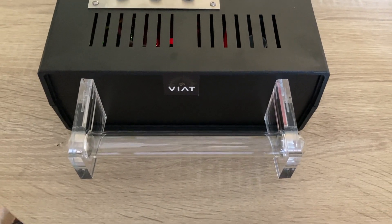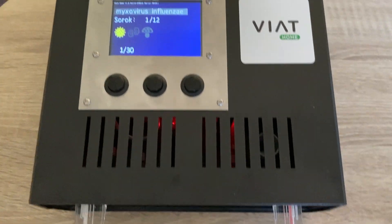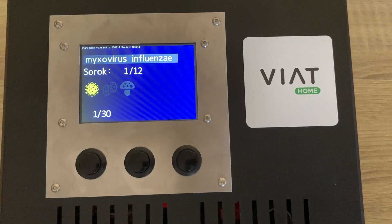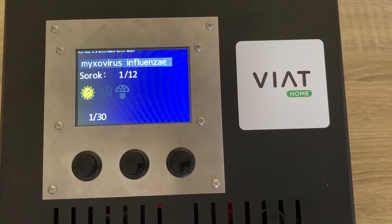The device has the proven ability to destroy a particular pathogen in just a few minutes. Let's look at some of the 30 most common pathogens.